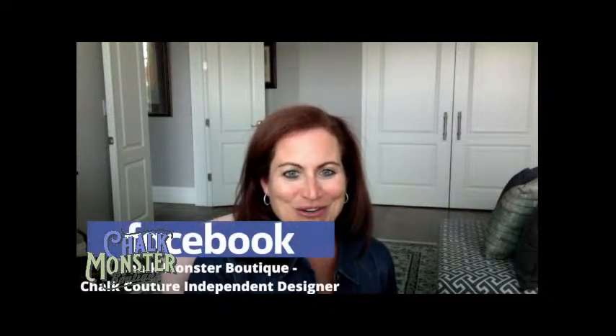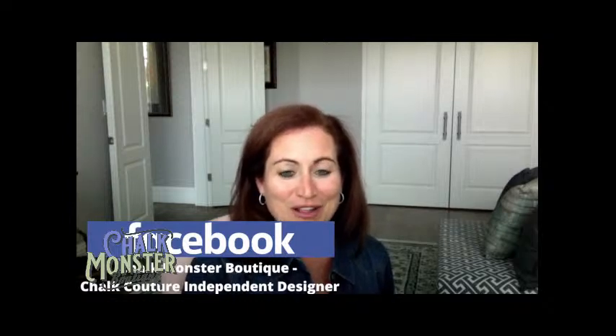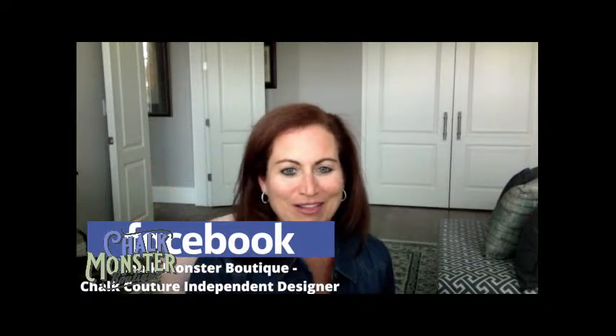If you guys are a newbie and you've never seen me before, never been in the boutique, never heard of Chalk Couture — welcome! I would love it if you'd type hashtag newbie in the comments. If you're a designer, welcome — just type hashtag designer and throw me some hearts. If you're watching on Facebook, I would love it if you'd share this video with your friends and family, follow me on Facebook, like this page, and turn on the notification bell.